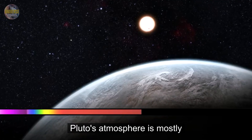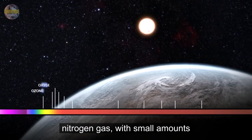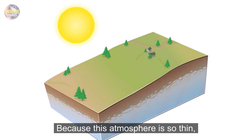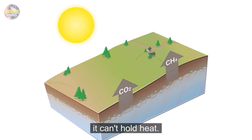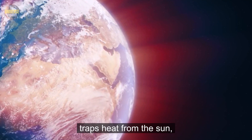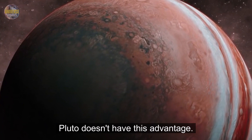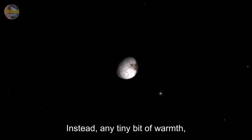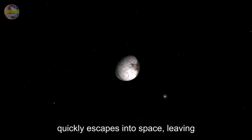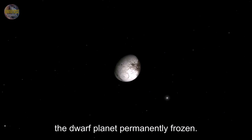Imagine a sunny day that's 1,000 times darker — that's Pluto's daylight. Another reason for Pluto's frigid climate is its extremely thin atmosphere. Pluto's atmosphere is mostly nitrogen gas, with small amounts of methane and carbon monoxide. Because this atmosphere is so thin, it can't hold heat. On Earth, our thicker atmosphere traps heat from the sun, keeping us warm. Pluto doesn't have this advantage. Instead, any tiny bit of warmth Pluto receives quickly escapes into space, leaving the dwarf planet permanently frozen.